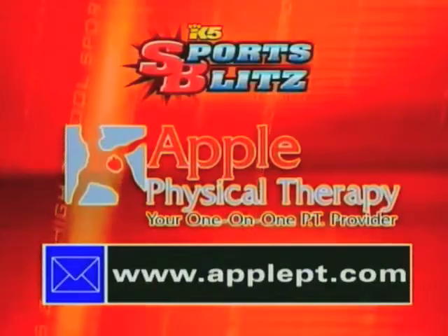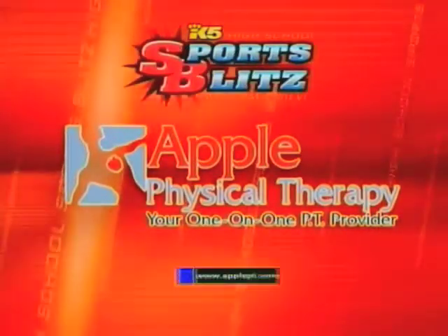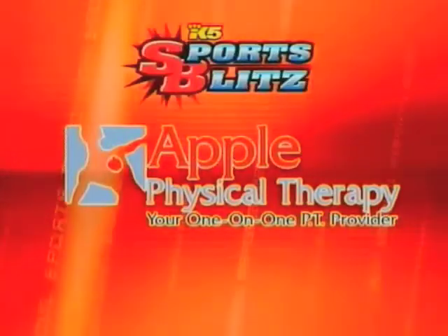Joel McVein at Apple Physical Therapy at ApplePT.com. That's your tip from ApplePT — local roots, local ownership, local commitment.